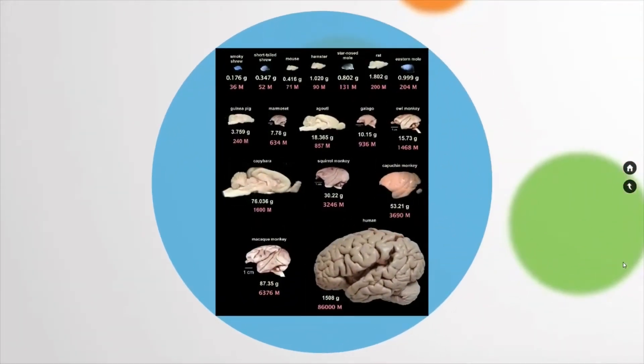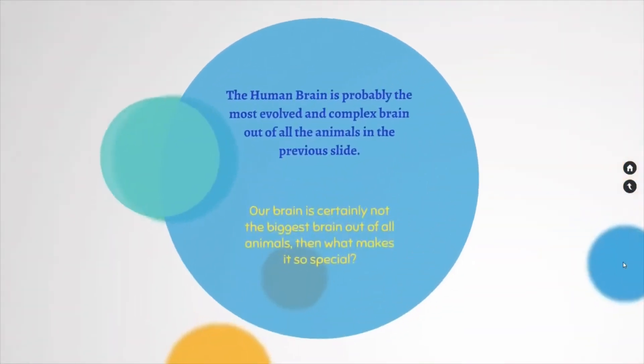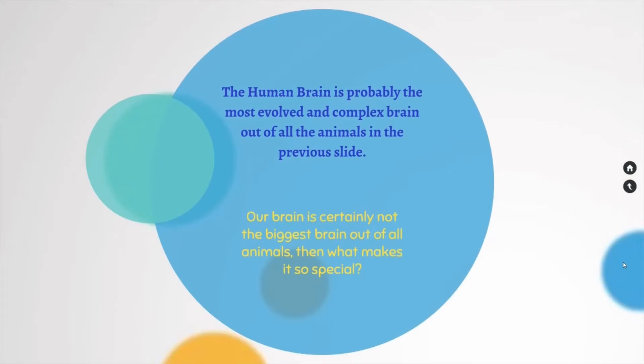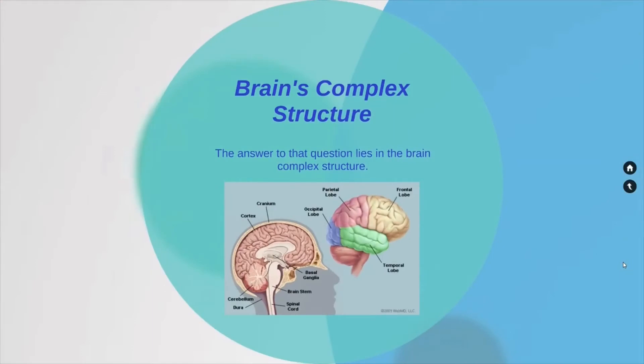Here I have a picture of a couple of brains in this world, and the human brain is certainly not the largest brain of all the animals. The human brain is probably the most evolved and complex brain out of all the animals. Our brain is certainly not the biggest, so what makes it so special? The answer to that question lies in the brain's complex structure.